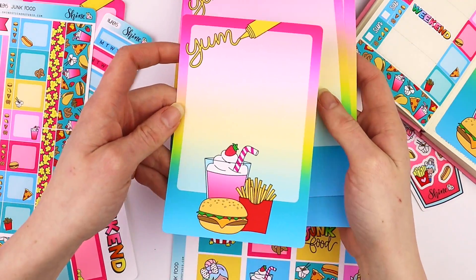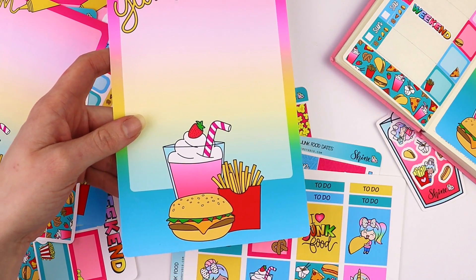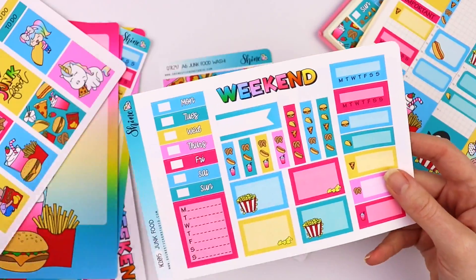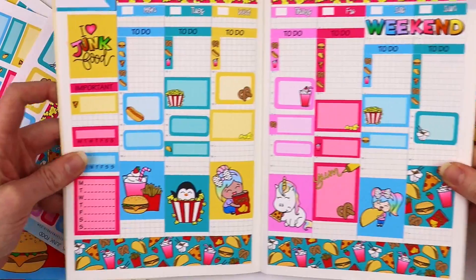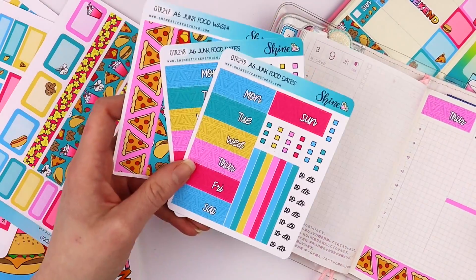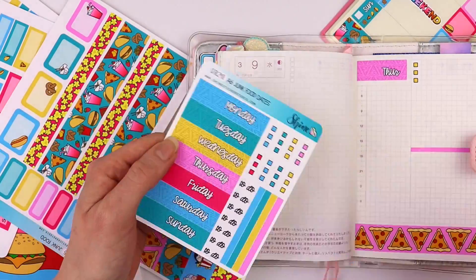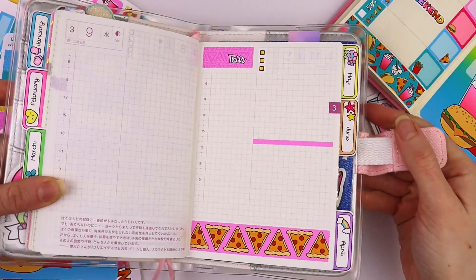So this will fit A6, B6, and A5, which is also the same as Hobonichi Cousin. We also have a weekly kit for that size as well — it's a three-page kit. Here I have it laid out in the Hobonichi Cousin so you can see what it looks like. And then these are for the A6 Hobonichi — we have date covers available in formats to fit the Japanese version, which is what I use, and then also the English, and washi strips to go at the bottom of the page. I have that laid out here in my A6.